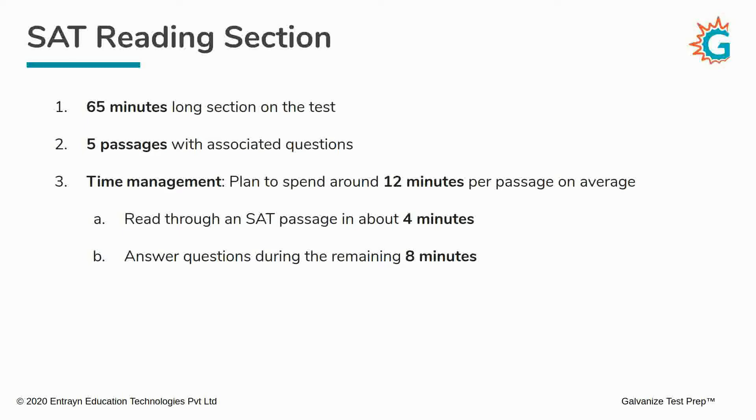Now, if some of you noticed that the time doesn't add up to exactly 65 minutes — 5 passages multiplied by 12 minutes per passage gives you 60 minutes — you might wonder where the extra 5 minutes is. Well, the SAT gives you an extra 5 minutes. You will need time to mark the answer choices, circle those little bubbles, re-look at something, or check whether you've marked everything correctly. So it's always good to keep an extra 5 minutes that might come in handy.